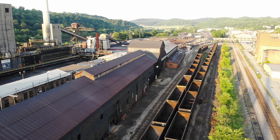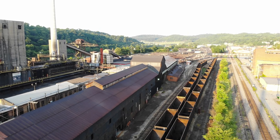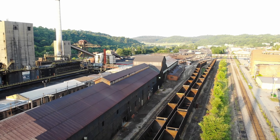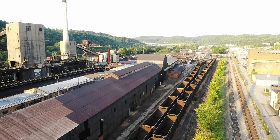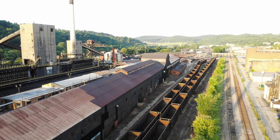As we pull back, we see two rows of empty hoppers, and we also notice the various color differences on the roof of this mill building. Now often in modeling, we do have a tendency to paint our roofs all one color, but looking at the prototype, it shows that this isn't always the case.